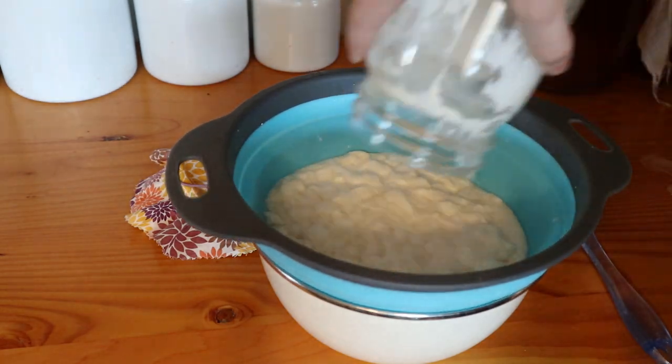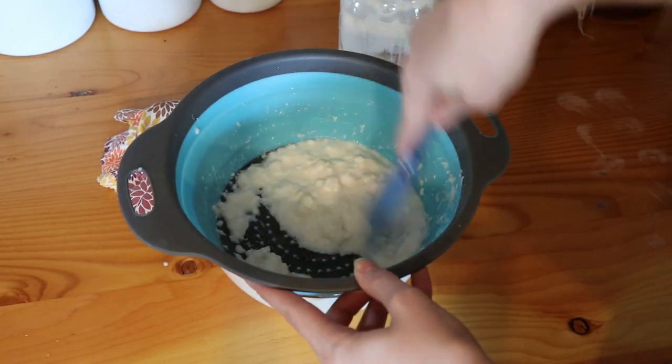Hi guys, this is Megan with the blog WilsonHompson.com and today I want to show you how to make raw milk kefir. We are a little bit obsessed with fermented foods around here. We really just can't get enough of them.